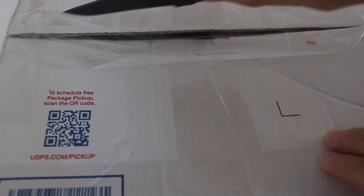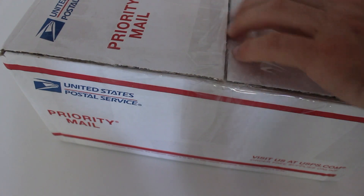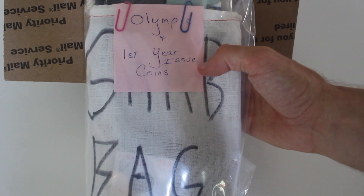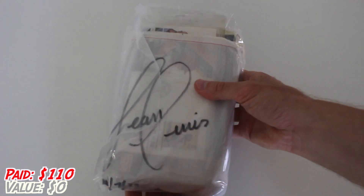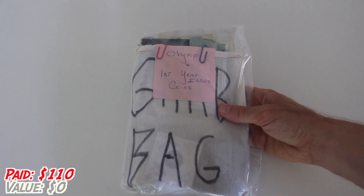All right, here we go. Check this out. Olympic and first year issue coins — I guess we know what the theme is this time. As usual, we've got an awesome looking bag with the iconic grab bag signature on the back. You know it's legit. Olympic and first year issue coins. This is going to be really cool. I have definitely seen a bunch of Olympic-themed coins in the past, but who knows what will be in here. Let's check it out.